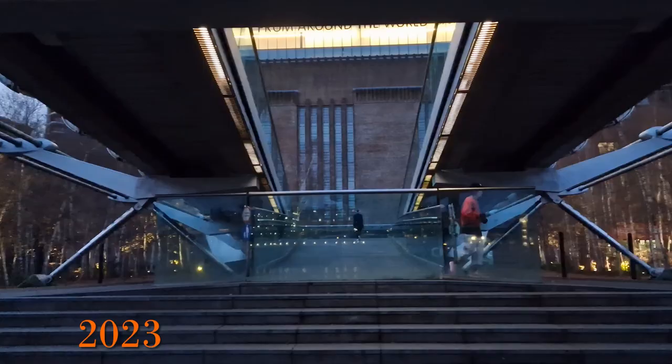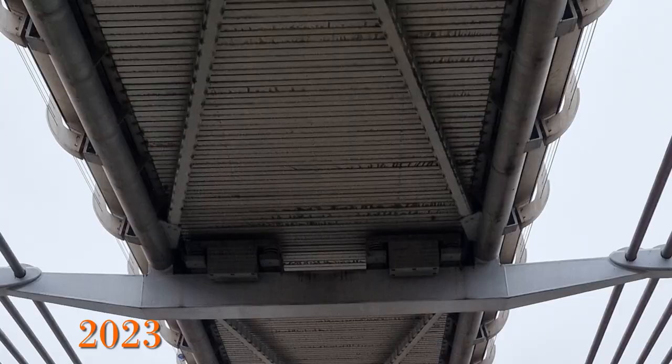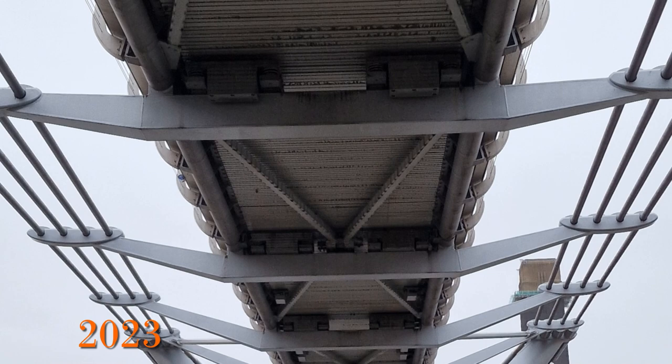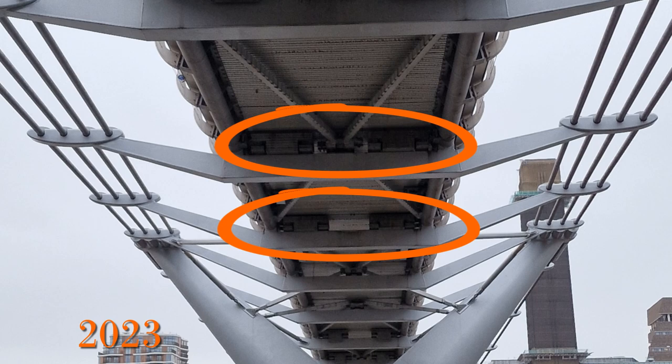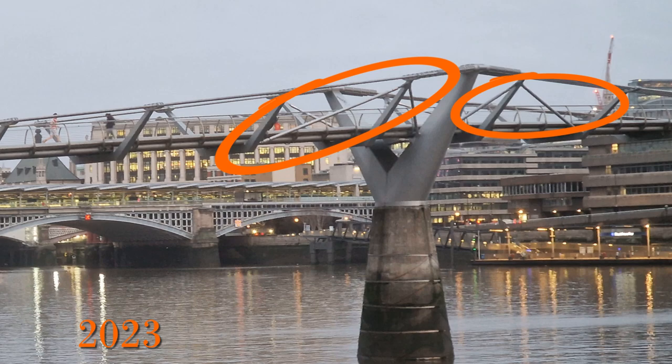Its iconic design has led to its use in many TV shows and films, probably the most famous being Harry Potter and the Half-Blood Prince, where the bridge is actually destroyed. And back to the wobble — the changes to stop the bridge from wobbling blend in really well with the original design. Essentially lots of dampers were added: 52 tuned mass dampers and 37 fluid viscous dampers, which we can see if we look carefully.